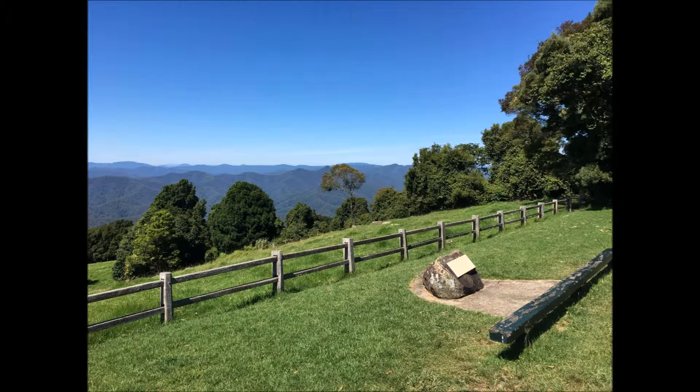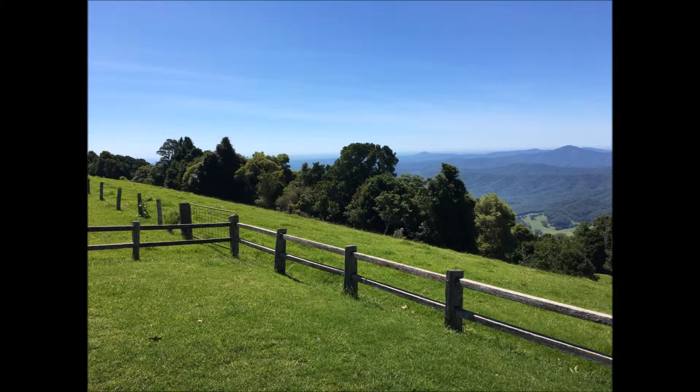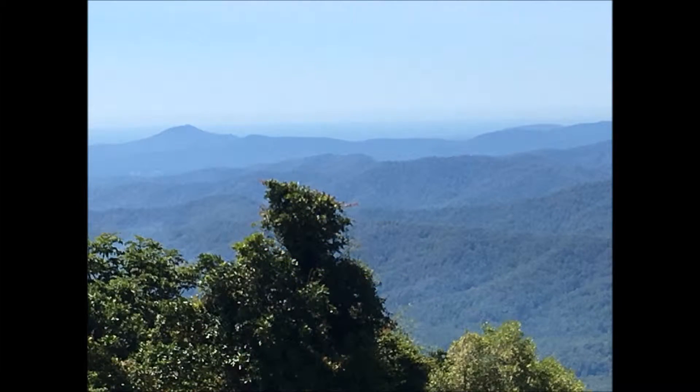It has beautiful views over the Bellinger Valley and the New England National Park Ranges. To the east, you'll see the Pacific Ocean, and on clear days, right down to Kempsey, some 100 kilometres away.